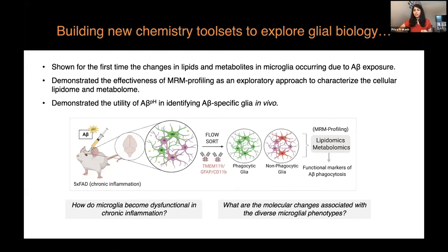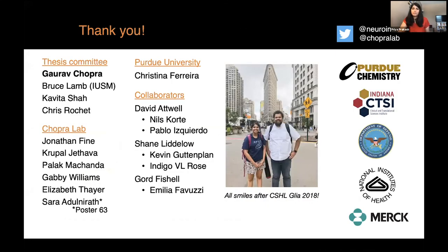We are going to answer that question by looking at functional molecules that directly influence cell function in vivo. All of our tools and techniques are cell-type independent — I am partial to microglia, but we would love to collaborate with anyone interested in using these methods in their own cell models. I would like to thank my advisor Gaurav Chopra, my thesis committee — Dr. Bruce Lamb, Kavita Shah, and Chris Roche — members of the lab, and our wonderful collaborators from David Atwood's lab and Bhatt-Fisher's lab, as well as our funding agencies.